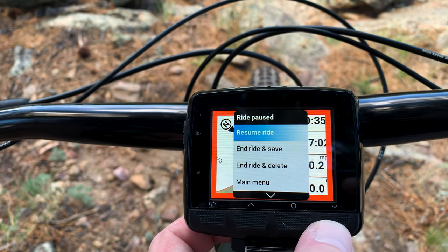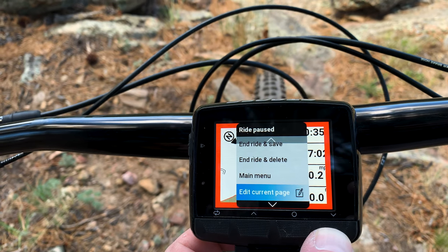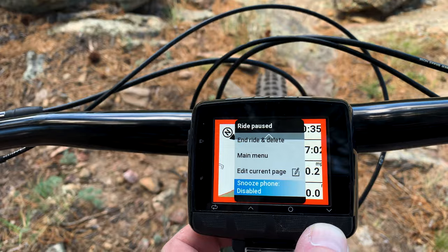Most computers on the market today have an extremely small screen and touchscreen navigation, which is counterintuitive — it makes it extremely hard to get through the menus on the fly. The Dash L50 uses large push buttons which make navigation a breeze in any type of condition or on the go.